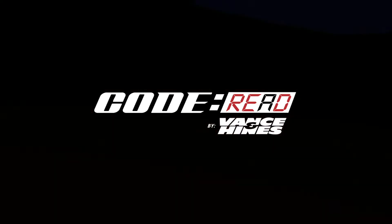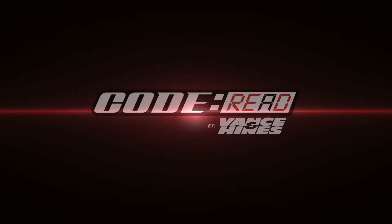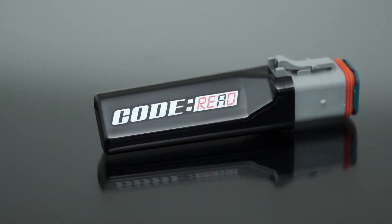From the team that brought you Fuel Pack FP3, the most innovative tuner on the market, Vance & Hines introduces Code Red — the easiest way to quickly read and clear trouble codes on your motorcycle.